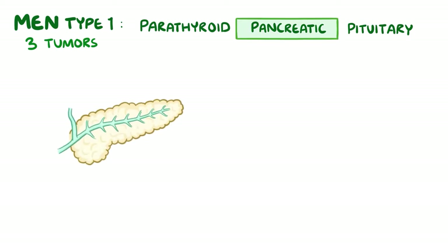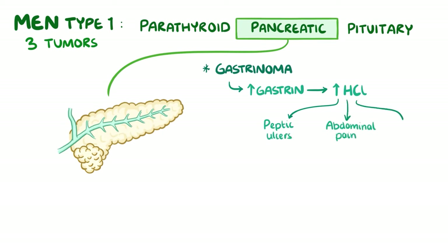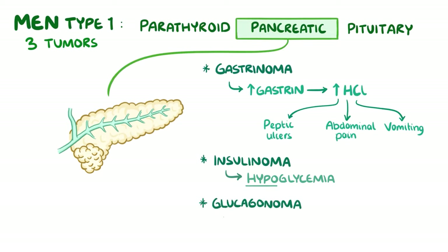Pancreatic tumours can cause problems based on the type of hormones they produce. A gastrinoma produces gastrin, which increases the amount of hydrochloric acid in the stomach, and this can cause peptic ulcers, abdominal pain, and vomiting. Insulinomas produce an excess of insulin, and since insulin lowers blood sugar, you can end up with hypoglycemia. A glucagonoma causes hyperglycemia, because it promotes the breakdown of glycogen to release glucose.